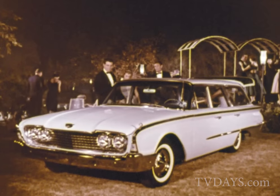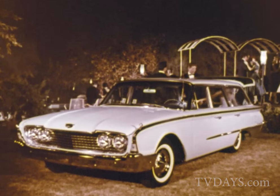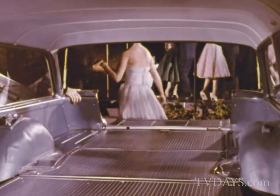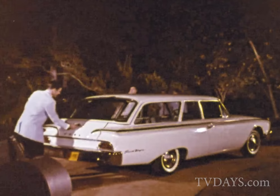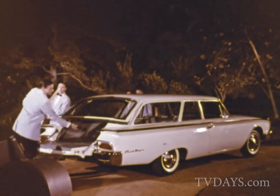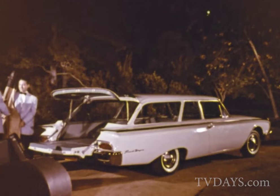Like this real cool new Country Sedan. It'll carry nine big passengers or you can flip down the seats, and it'll carry practically anything that's not nailed down. After the ball, the instruments go in the new Ford Ranch Wagon — the lowest-priced Ford wagon.